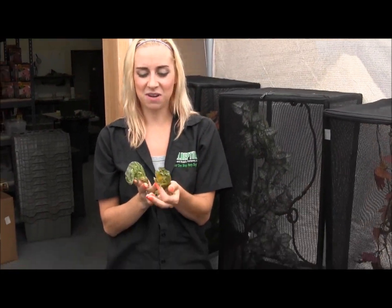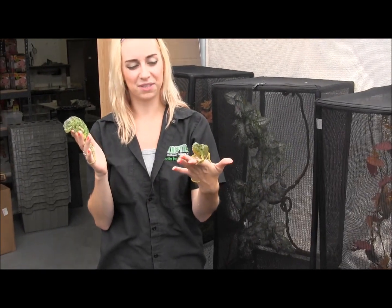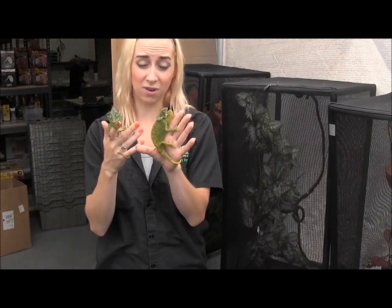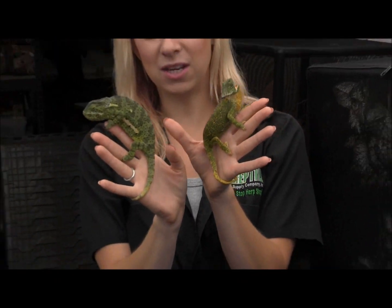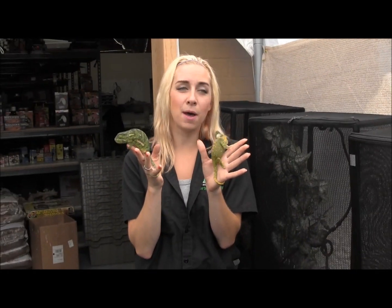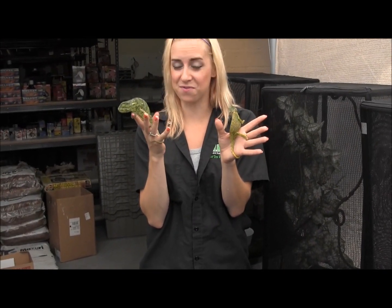If this one here would cooperate instead of displaying at me — this one was bright yellow just a second ago, and this one here has got more green to it. They do get these spots when they're stressed out, so they're not too happy with being handled. But if you want a neat display animal, you can set them up indoors, outdoors, wherever you want.